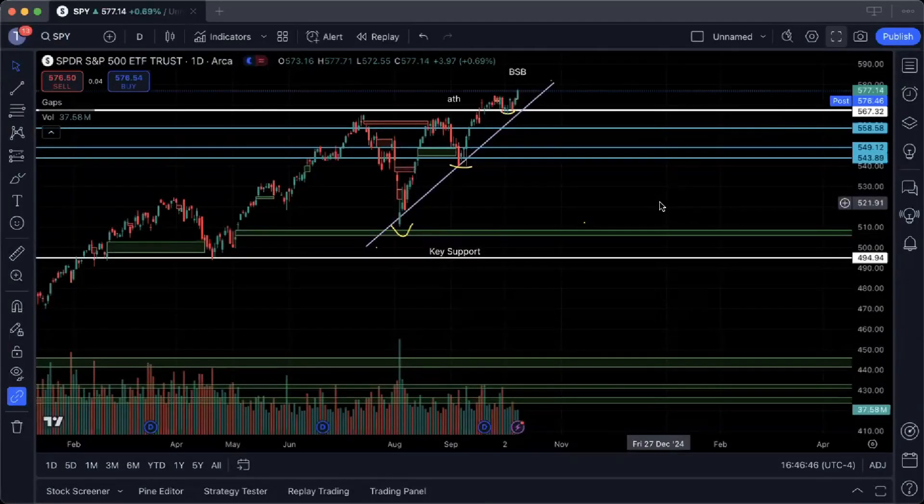Welcome to another trading analytics video. SPY and the rest of the market saw a huge bounce once the release of the Fed minutes came over at 2 p.m., and we just saw a continued climb and push towards new all-time high territories for a lot of major tickers.